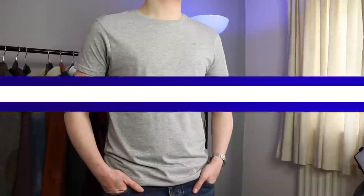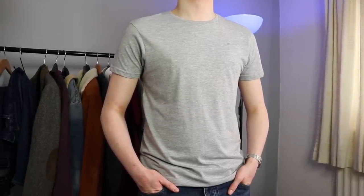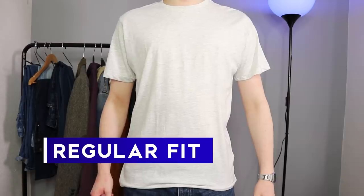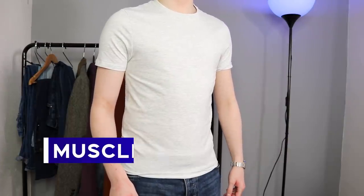Which fit of t-shirts is gonna work best with your body? By the end of this t-shirt fit guide you're gonna have all the information you need to make the right decision so that you can always look great. Today I'll be covering the three most popular fits: regular fit, slim fit, and muscle fit, also known as skinny fit.